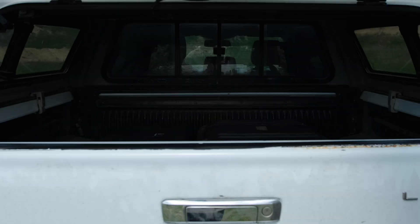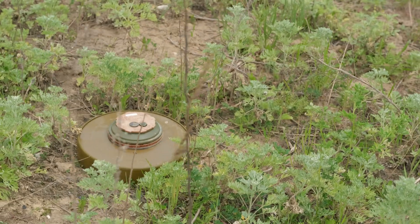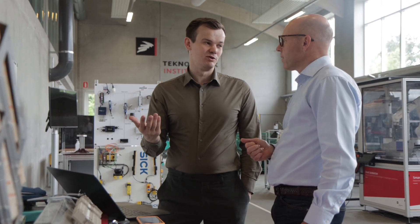By using our solution, demining organizations will be able to focus their resources on the land that's actually contaminated with threats, and not waste resources on demining land where there is no landmine.